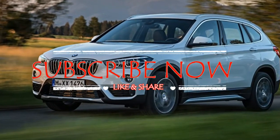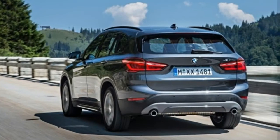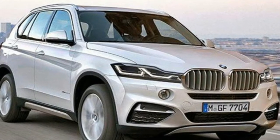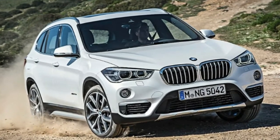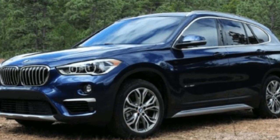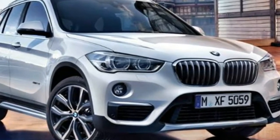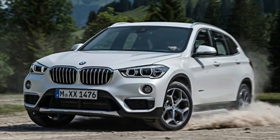BMW has rearranged the X1's lineup for 2018 and now offers five distinct trims: Base, Convenience, M Sport, Premium, and M Sport Premium, each with more features than the last. Only a few features are still offered as standalone options on non-premium trims, including front and rear parking sensors ($800), LED headlamps ($950), navigation ($950), and heated seats and steering wheel ($550).